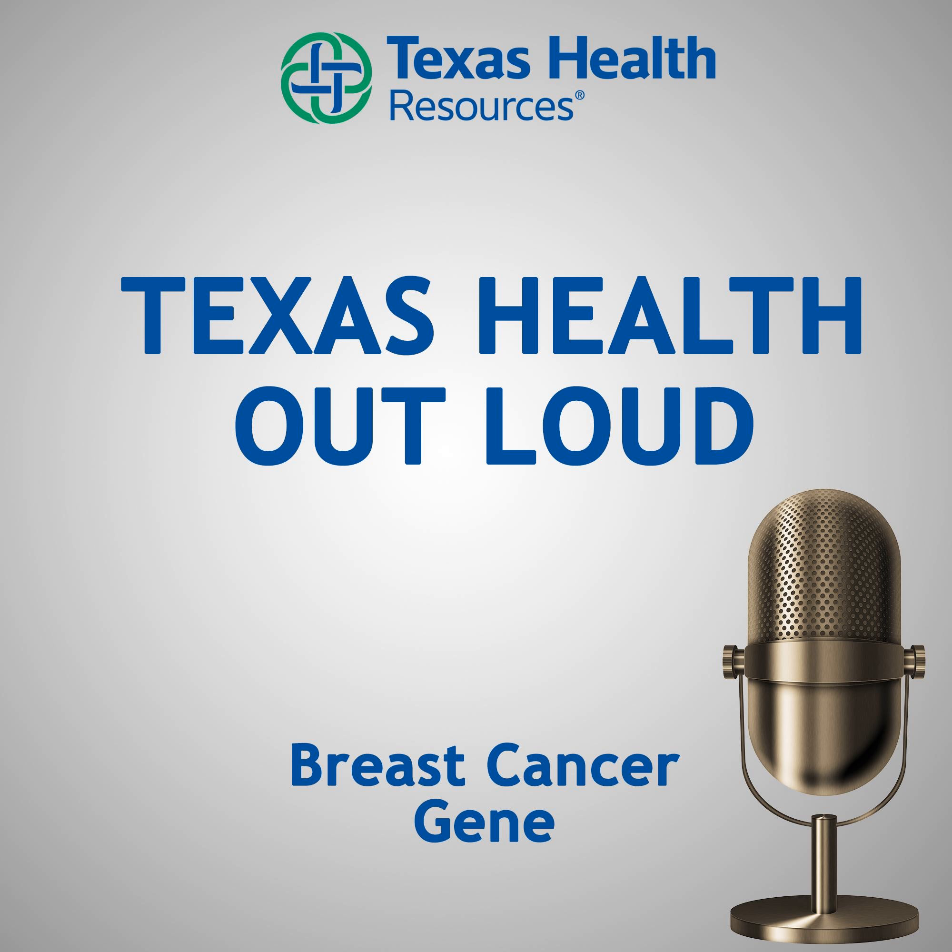Tell me a little bit about what that test actually looks for. Depending on the company that does the testing, we are looking for several genes that increase the risk of breast cancer. The most common are the BRCA1 and BRCA2 mutations — these are the ones with the highest risk of developing breast cancer. The BRCA1 and BRCA2 genes specifically carry an increased risk of breast cancer and ovarian cancer, and depending on which gene you have, you may be at increased risk for other types of cancer as well.